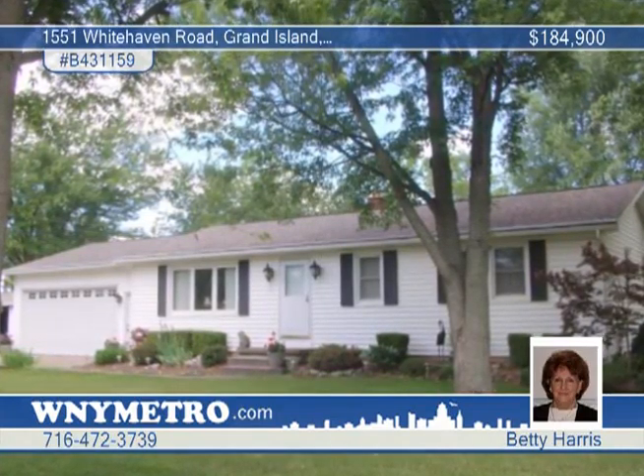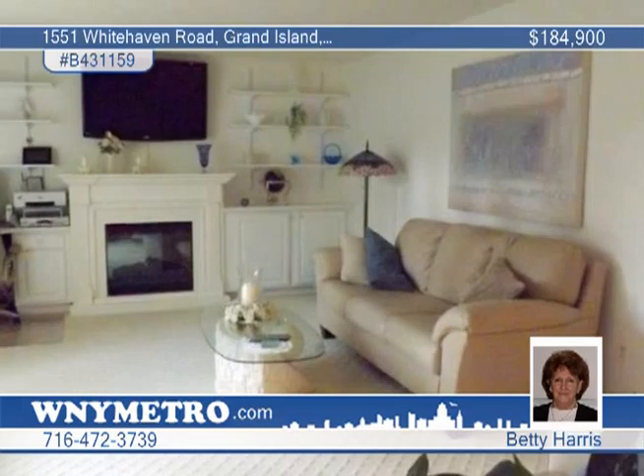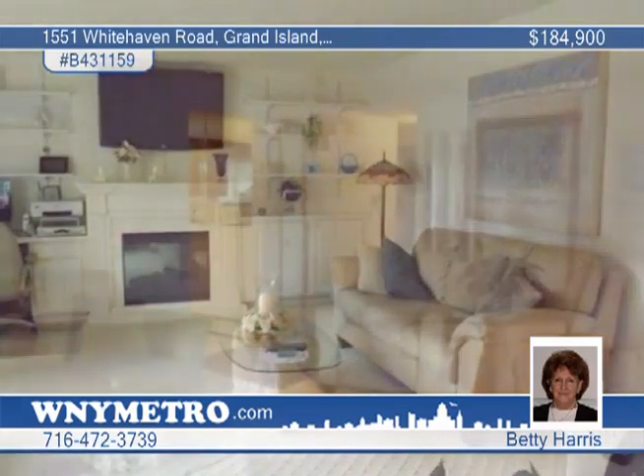Pride of ownership is on display with this charming expanded three-bedroom, one-and-a-half bath ranch with lots of updates.